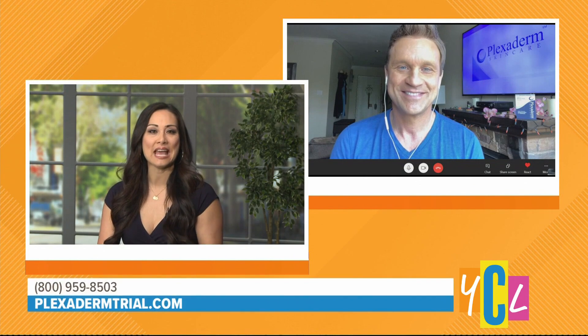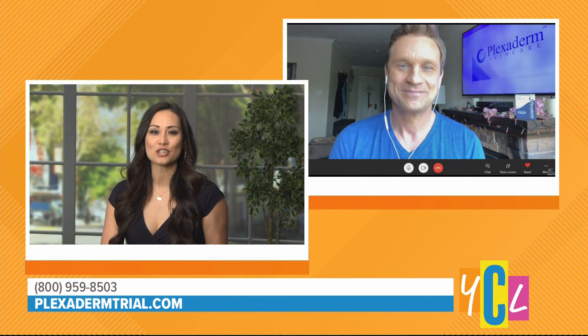So what is the Plexiderm 10-minute challenge, and why should you take it? Let's welcome lifestyle expert Scott DeFalco to fill us in about Plexiderm and this 10-minute challenge. What exactly is the Plexiderm 10-minute challenge?